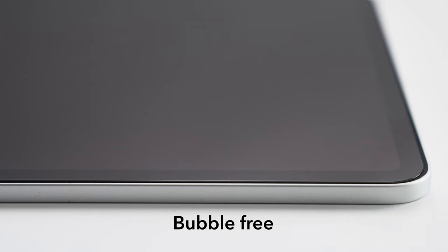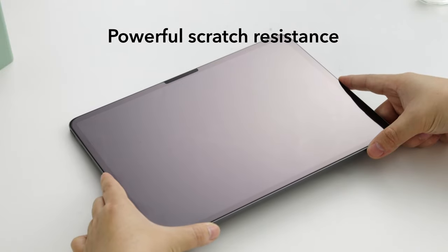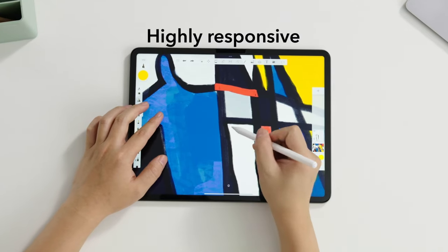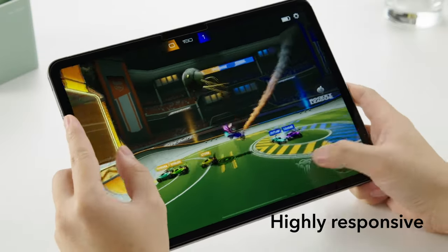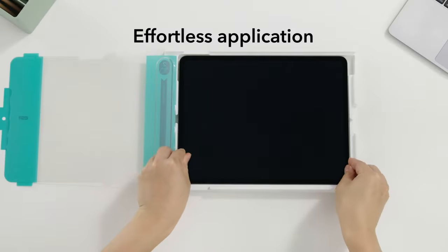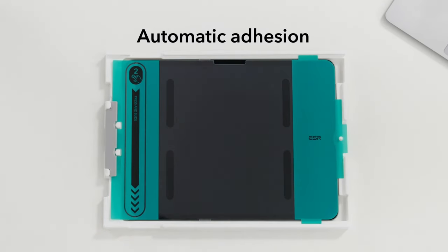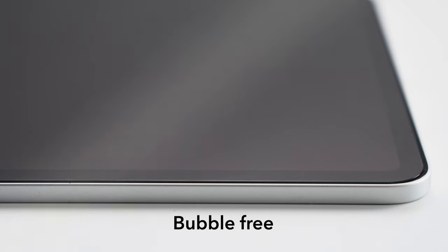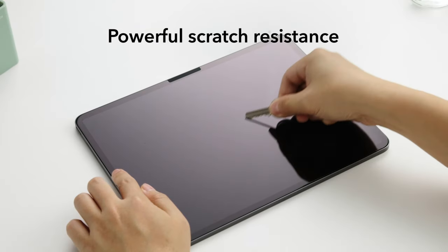At number five is the ESR 2-Pack Screen Protector. It offers hassle-free installation with an included application tray, ensuring quick and easy bubble-free application every time. With tough glass tempered to the highest hardness rating, it provides serious protection against scratches and cracks from drops, keys, or cables. The ultra-thin, ultra-transparent 0.3mm glass maintains a flawless display and responsive touchscreen, complete with a camera cutout for pixel-perfect FaceTime and full Apple Pencil support. Each pack includes two tempered glass protectors, two cleaning kits, an application tray, and a manual.